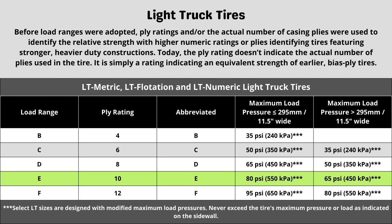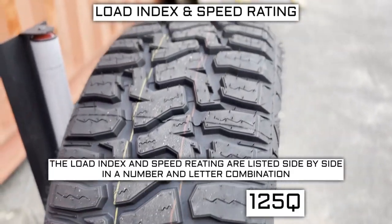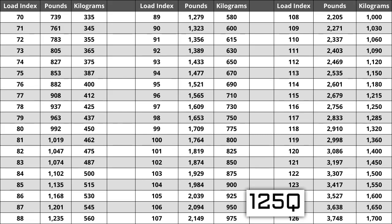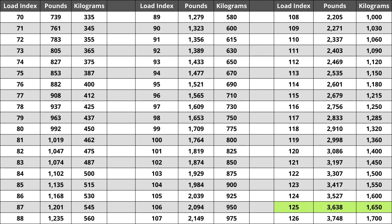Now let's talk about load index and speed rating. Next to your tire size you will see a number and letter combination like 125Q. The number 125 is the load index — the number relative to the weight capacity of the tire. The higher the number, the greater the load carrying capability. Load index ranges from 0 to 150. If you are replacing your tires, they must be the same or higher load index, never lower. For example, a load index of 128 would work, but a load index of 122 would not. A lower load index increases the likelihood of bubbling and blowouts.